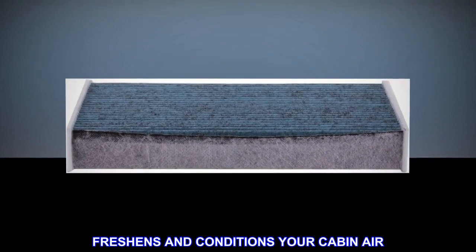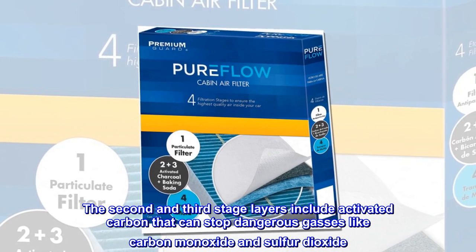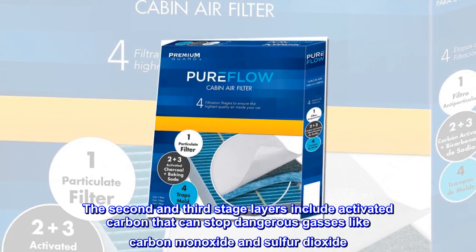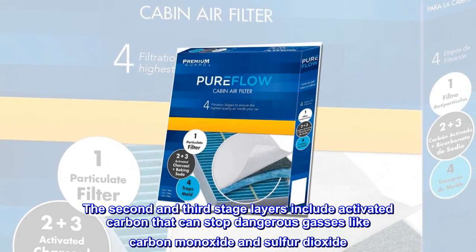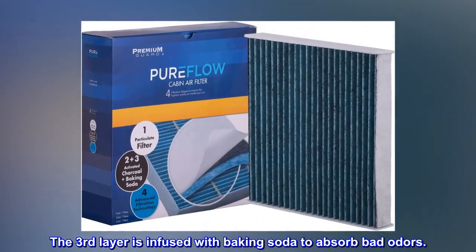conditioning your cabin air. The second and third stage layers include activated carbon that can stop dangerous gases like carbon monoxide and sulfur dioxide. The third layer is infused with baking soda to absorb bad odors.